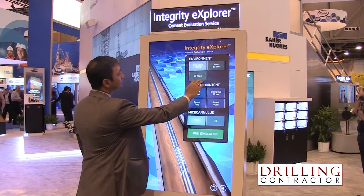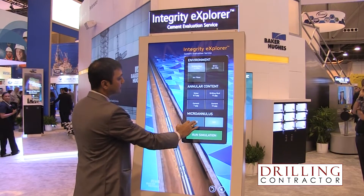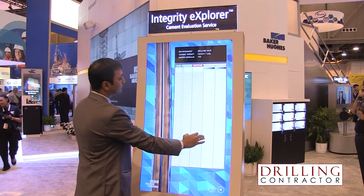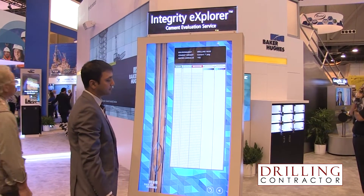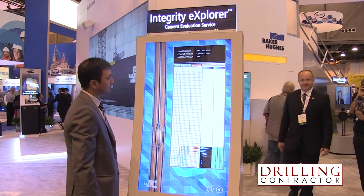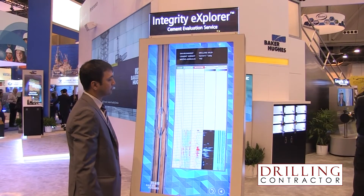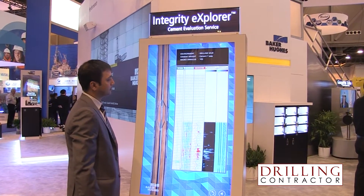And how can this information lead to a better cement job and therefore better wellbore integrity? The key to any cement evaluation technology is to be able to evaluate the presence of solids behind the casing. With Integrity Explorer, what we have done is address the real need of evaluating solids behind the casing. We are exciting the casing in a shear mode, which acts as a solid identifier of sorts — which was not the case with the previous generation tools.